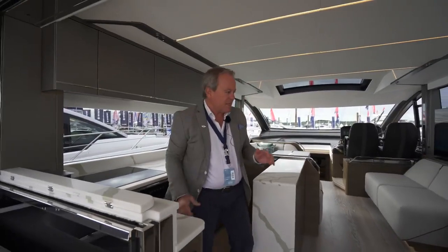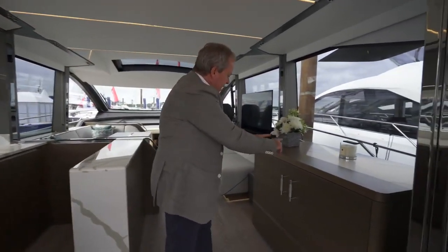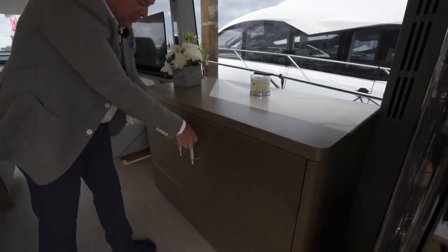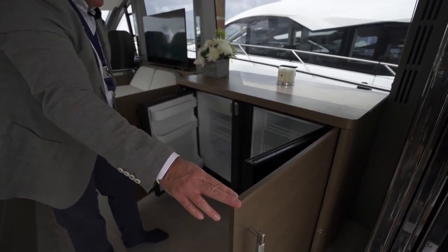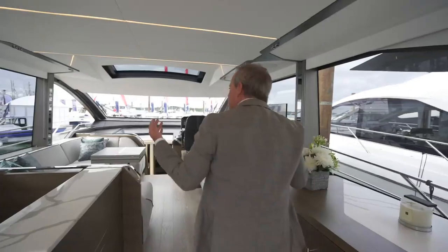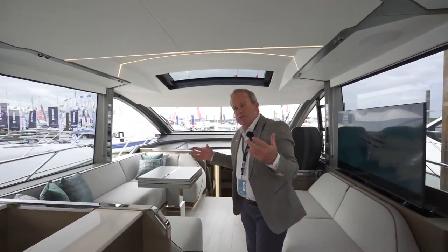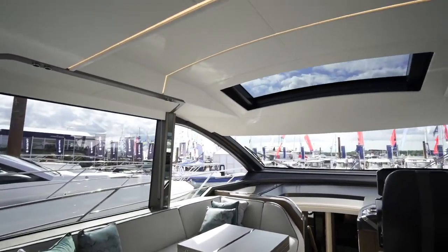Refrigeration is always key, so rather than squeezing it into the actual galley itself, opposite you've got a beautiful piece of furniture with inset stone — but what it does do is hide away great refrigeration for extended cruising. Carrying on forward, now you can see that expanse of glass that we could see when we walked down the side deck. And look at the light it brings into this area — just amazing.